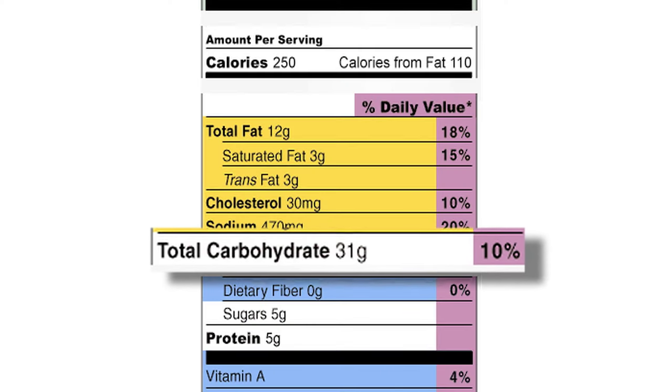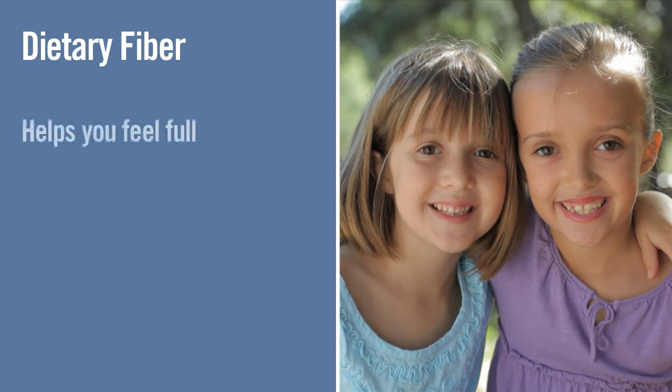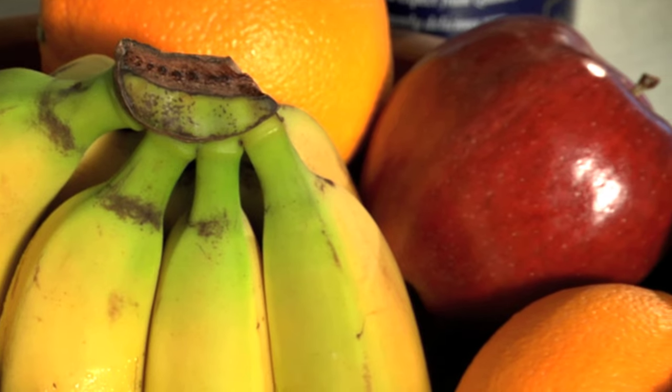Carbs, or carbohydrates, have gotten a bad rap, but we're learning more and more that we should really take into account the types of carbs. Underneath the Total Carbs on the label, it gives you a breakdown of different types of carbs. Dietary fiber is healthy and something we should get plenty of. It helps us feel full, so we may end up eating less. It helps us go to the bathroom, and for diabetes, it can help stabilize blood sugars a little bit. Fiber comes from fruits and vegetables and also whole grains. Now, folks say to me, I'm eating whole grains, and that's great, but that doesn't mean you should eat a large bowl of whole grain pasta in one sitting. Portion control is still important.